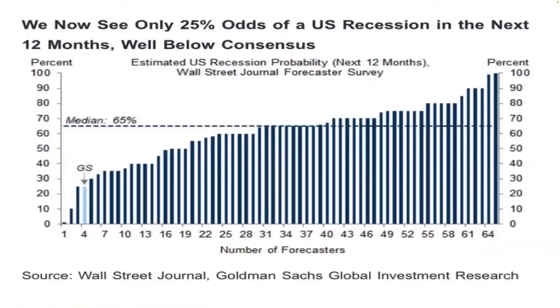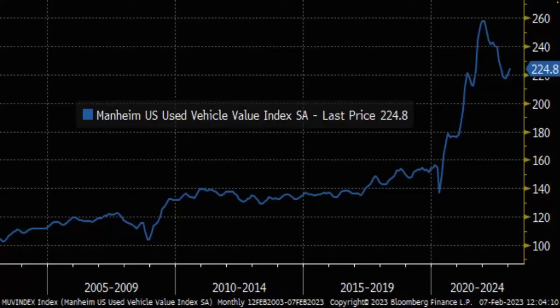Goldman Sachs now says 25% odds of recession in the next 12 months, well below consensus — that's what I see as well. Two things to be concerned about: used vehicles, which was leading the inflation front and then leading the crash, had the biggest bounce back in a month in something like two years. So it could just be a small bounce. We'll keep a close eye on that.